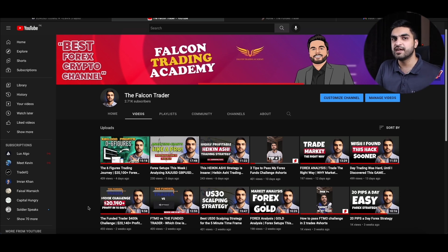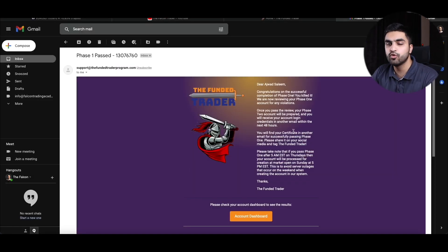As proof, let me show you the certificate I got from Funday Trader after completing phase 1. The moment I completed phase 1 I got this email: 'Dear Ajwad, congratulations on the successful completion of phase 1 — you killed it. We are now reviewing your phase 1 account for any violation. Once you pass the review, your phase 2 account will be prepared and you will receive your login credentials within the next 48 hours.'